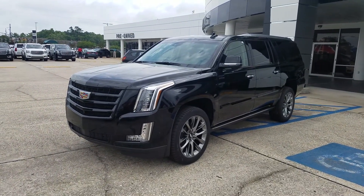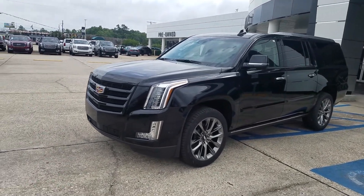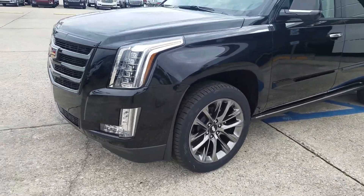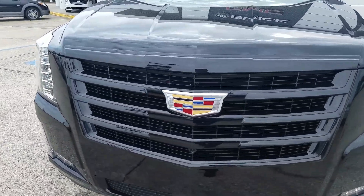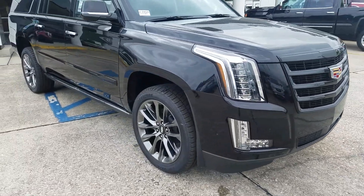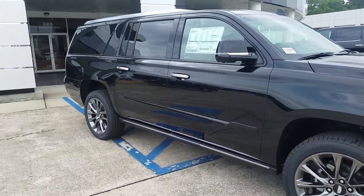This has the Sport Edition, which gives you a little bit different appearance. Notice the wheels — kind of that smoky finish to it. Other things I'll point out: the grille and the front fascia with a glossy black accent, and the body side moldings with that same glossy black accent.